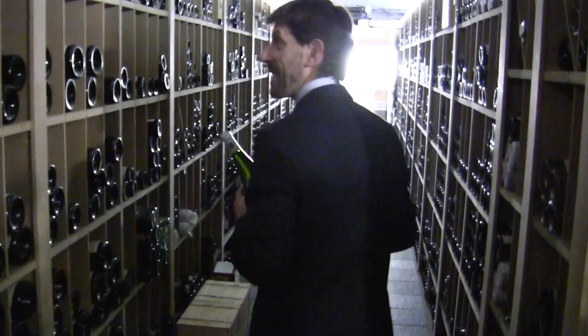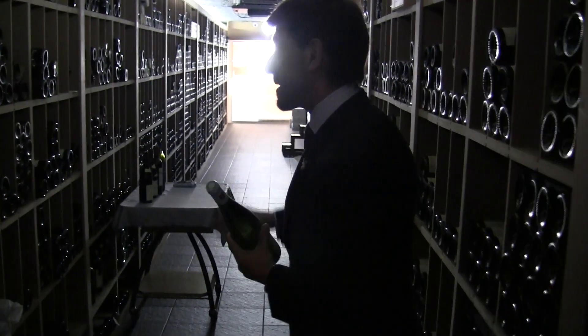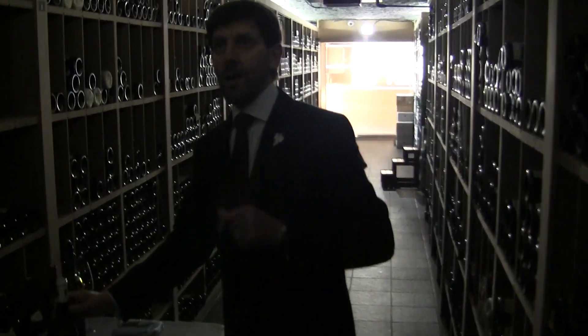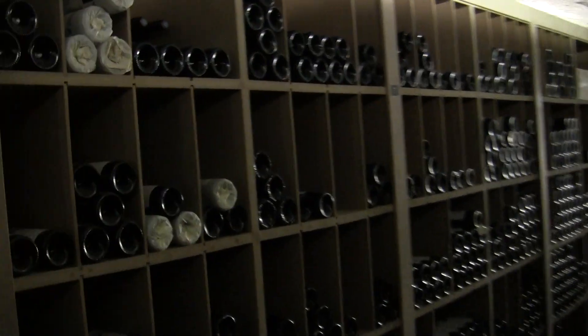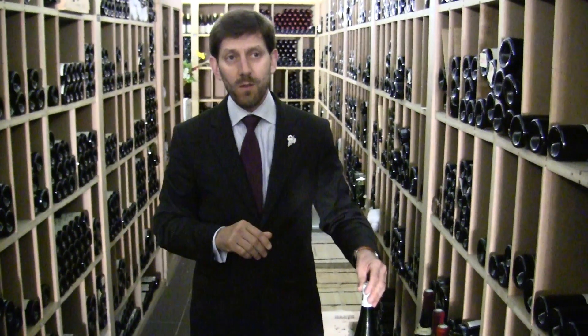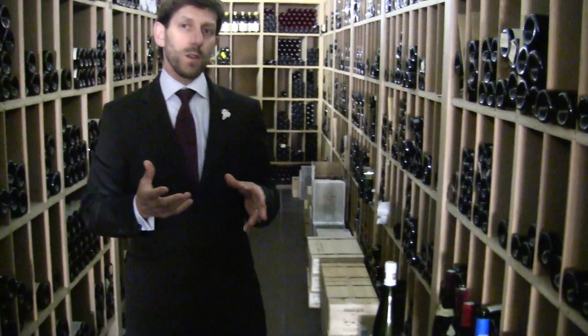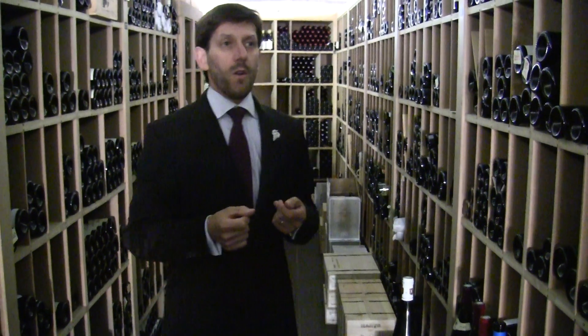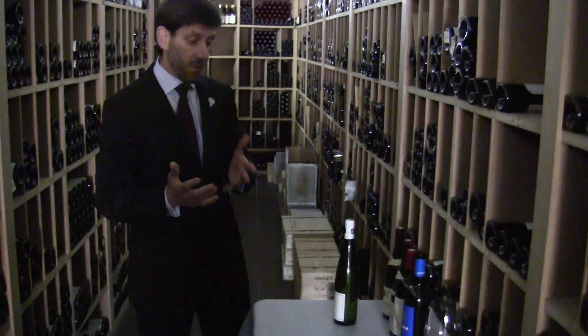Please come through. This is the red wine cellar. The temperature is 14 degrees, which is the right temperature to keep and to serve all the red wines. The idea is to show you what we have in this wine cellar — about 35,000 bottles with 1,400 different labels, different references.